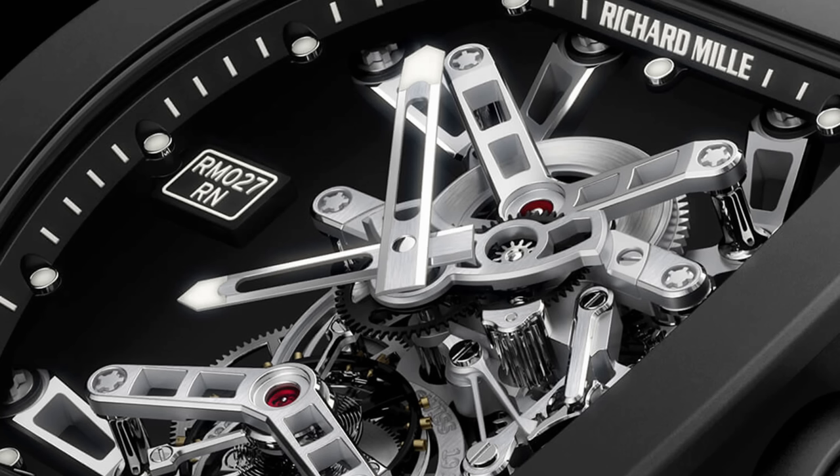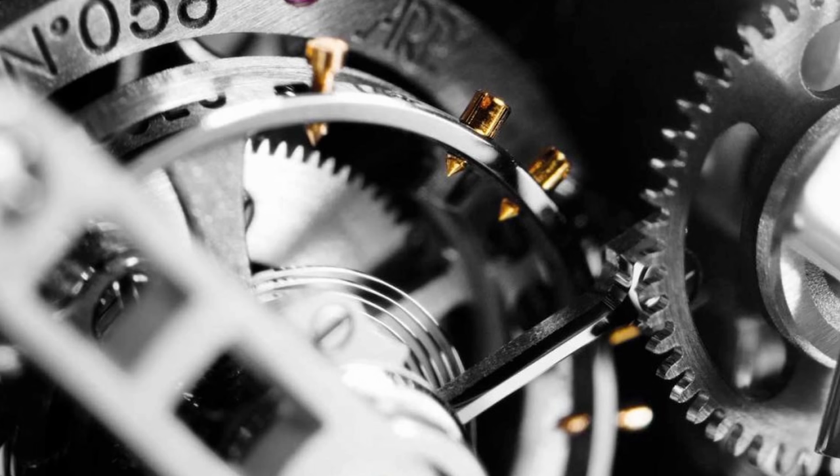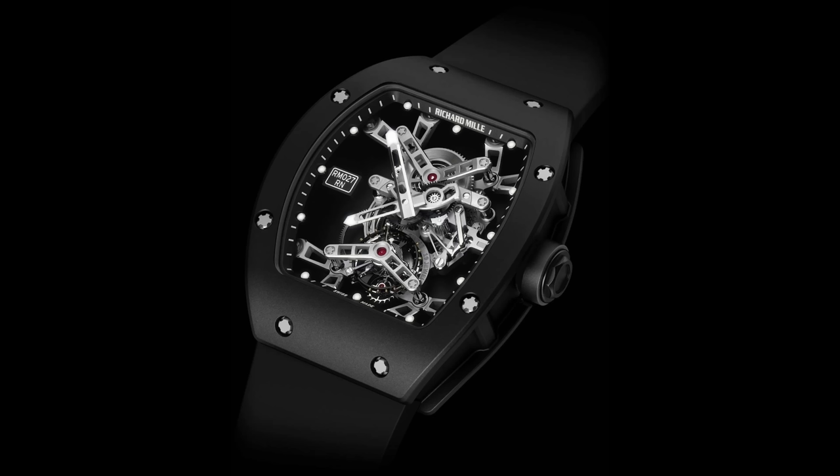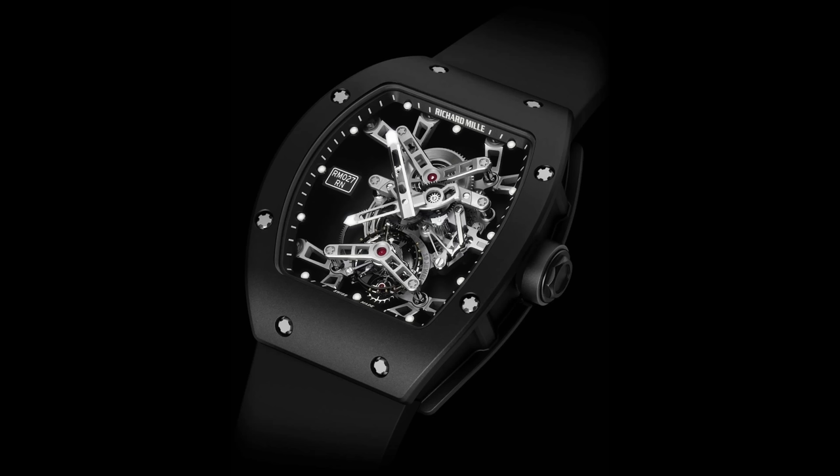It's a manually wound tourbillon and it weighs less than a fart. It's surprisingly small — diminutive even — and to quote stupid sexy Flanders, feels like I'm wearing nothing at all. Aside from the fact this limited edition of 50 pieces now changes hands for upwards of $1.6 million, the RM027 has a fatal flaw.